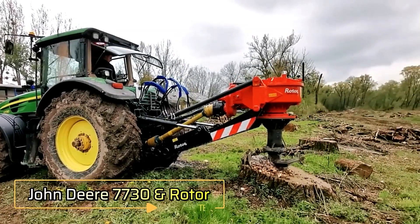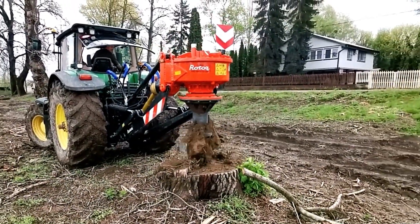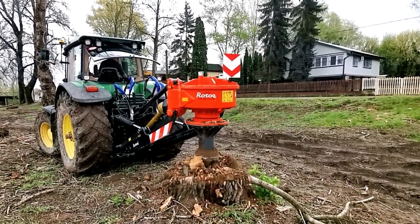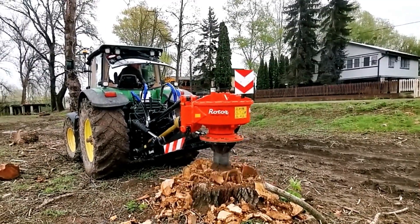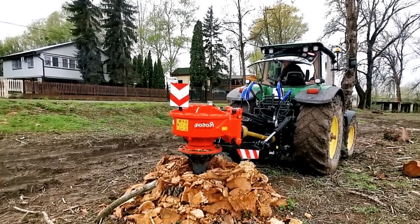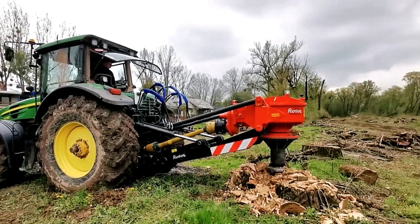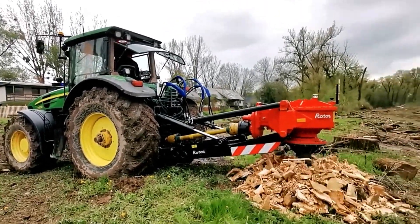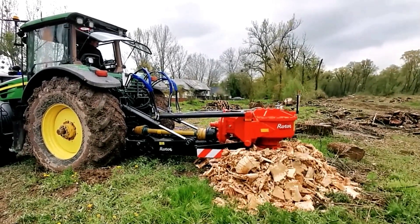The John Deere 7730 paired with the Rotor S Stump Crusher is a powerful combination designed for efficient stump removal. These hydraulically powered attachments, specifically built for excavators, quickly grind stumps into chips, making land clearing fast and effective. With its high-performance grinding mechanism, it can process logs within minutes, reducing labor time and improving workflow. The durable construction and precision engineering ensure smooth operation, making it an ideal solution for forestry, agriculture, and land management projects.